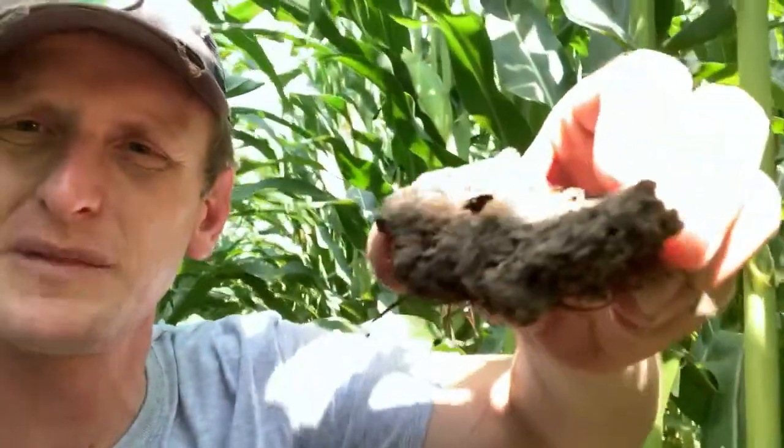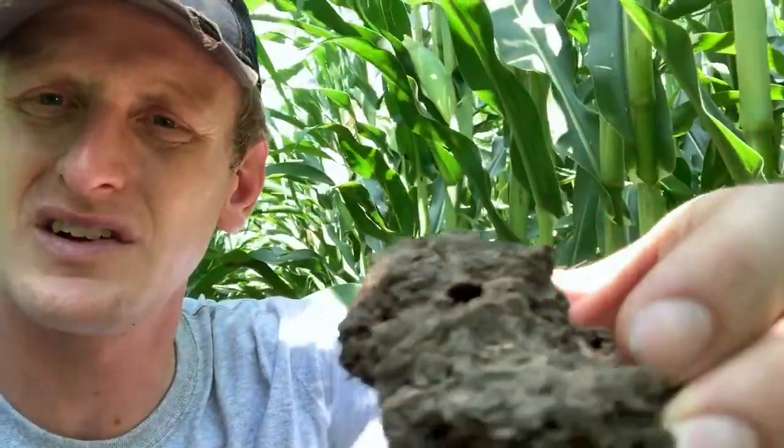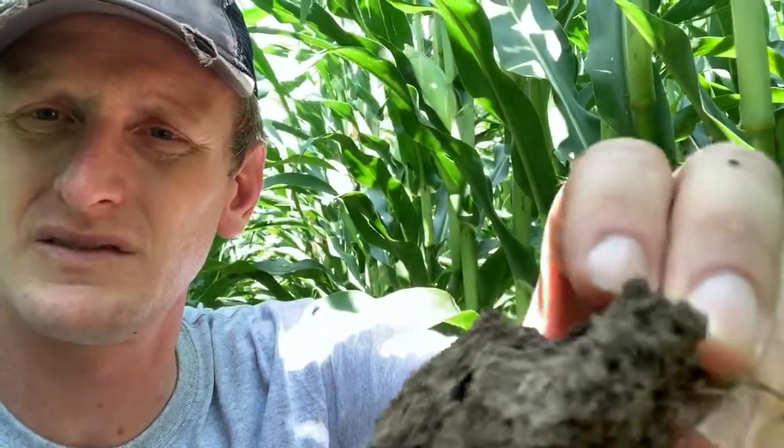I want to show you one example that I dug up. Can you see that macro pore? That's an earthworm channel, made by night crawlers. As we disturb the soil less, minimize disturbance, and keep armor on the soil, we can have these types of macro pores that really help us infiltrate these heavy rains — just lickety split.